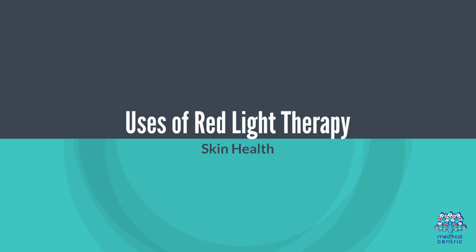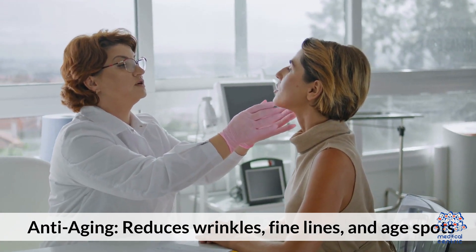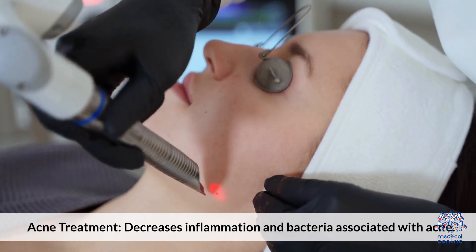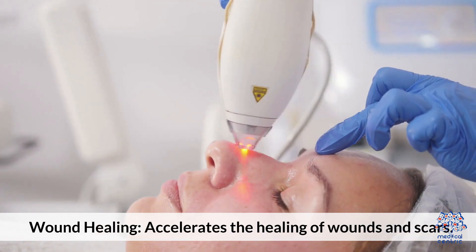Uses of Red Light Therapy. 1. Skin Health: Anti-aging — reduces wrinkles, fine lines, and age spots. Acne Treatment — decreases inflammation and bacteria associated with acne. Wound Healing — accelerates the healing of wounds and scars.